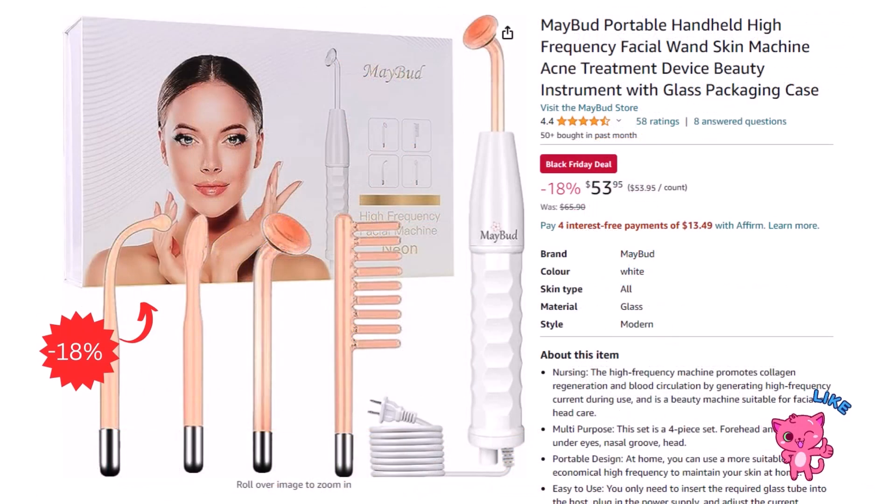Next, we have a beauty deal for only $53.95. You can get the high frequency facial device, after an 18% discount.